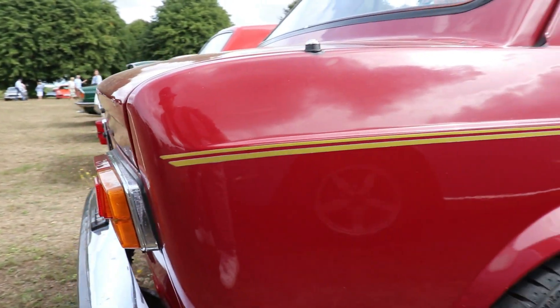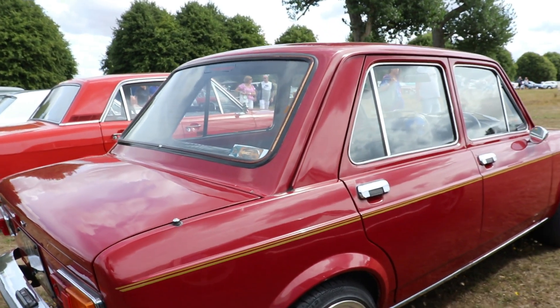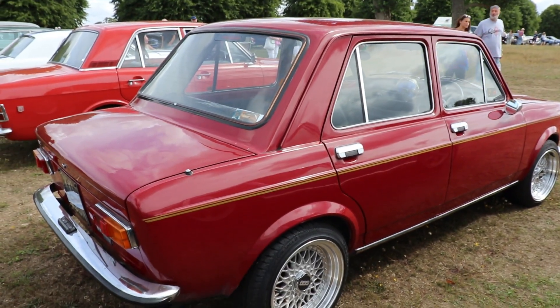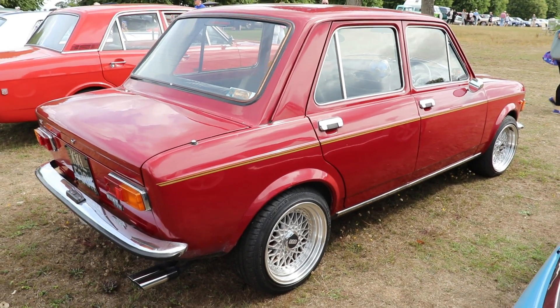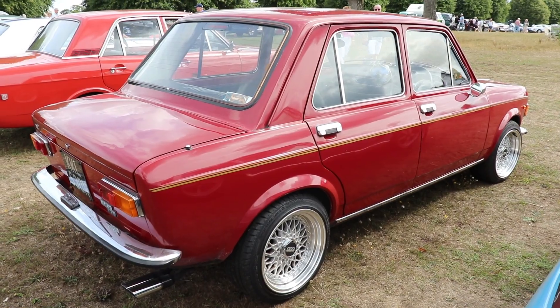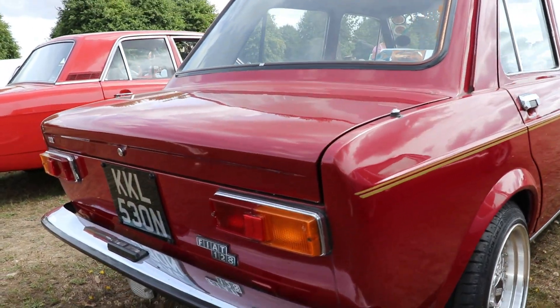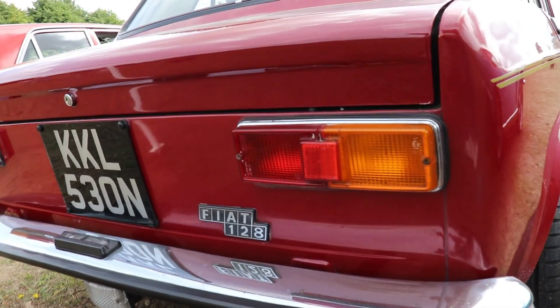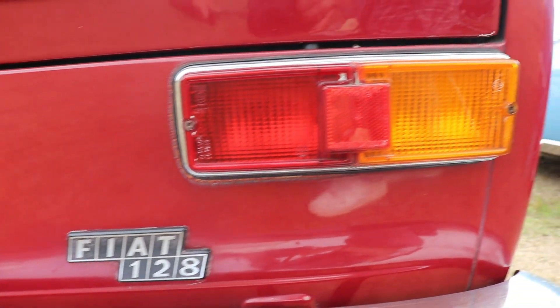To conclude: the Fiat 128 was engineered by Dante Giacosa — a very famous Italian engineer — and was the first car to use the layout of engine and gearbox in one line, transversally mounted, with unequal drive shafts and McPherson struts. This Giacosa front-wheel-drive layout became the model that almost every car manufacturer in the world adopted.